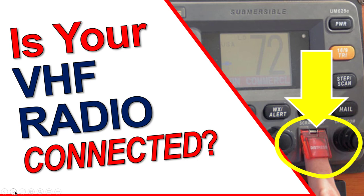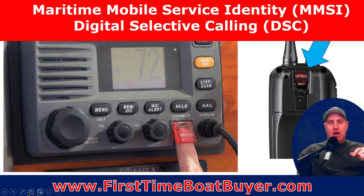Is your VHF radio connected so that if you are in an emergency, you can use the special distress signal on your VHF radio? Whether it's a mounted version or a mobile version, you can get what they call an MMSI number — a Maritime Mobile Service Identification Number. It's like the phone number for your vessel. It runs through the digital selective calling, DSC, which is channel 70 on your VHF radio.